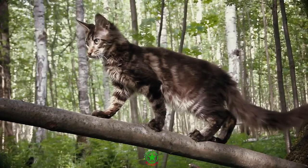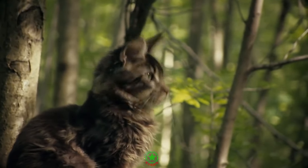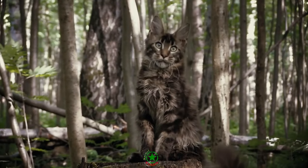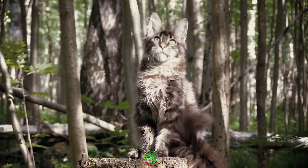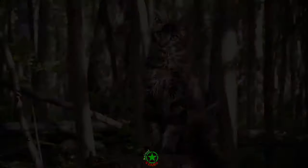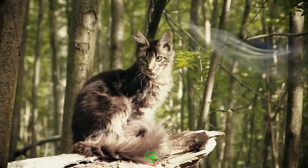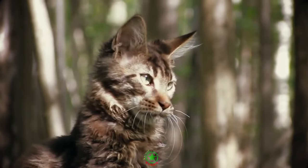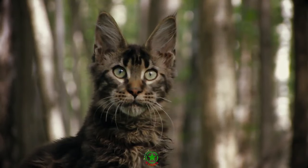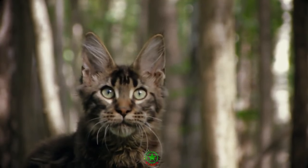Guidelines suggest that adult Maine Coons should have 26–40% of their diet as protein. It's advisable to use a ceramic bowl rather than a plastic bowl for your Maine Coon to feed from. Plastic bowls can develop scratches and cracks in which bacteria can hide, making them very difficult to clean properly. This can result in your Maine Coon developing chin acne, which can be really difficult to get rid of. Ceramic bowls are also much better for the planet as we should all be trying to reduce our use of plastics, pet care included.